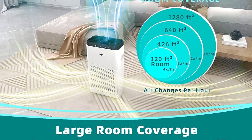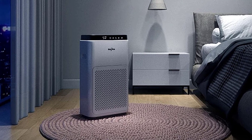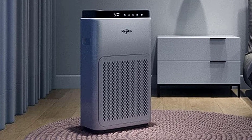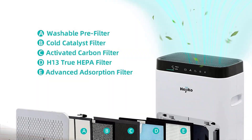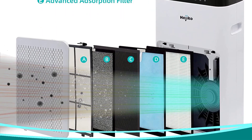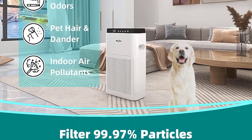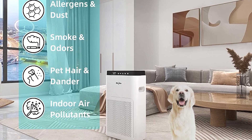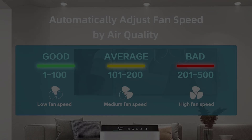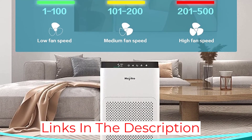You can even leave it on in a bedroom while you sleep. A dedicated sleep mode makes the device run as low as 20 decibels so it won't keep you up. For an air purifier in this price range, the filter in the Hejiko is surprisingly solid. It has multiple layers of optimized filtration including a pre-filter, cold catalyst filter, activated carbon filter, and True H13 HEPA filter. Nasty smells, harmful pathogens, and every manner of allergy-causing pollutant won't stand a chance.